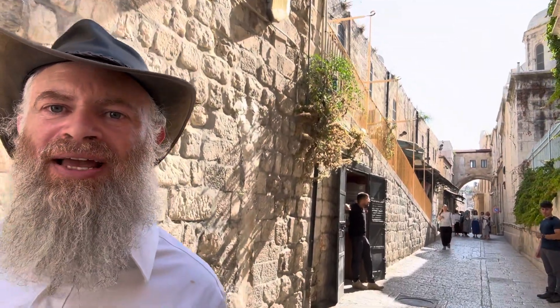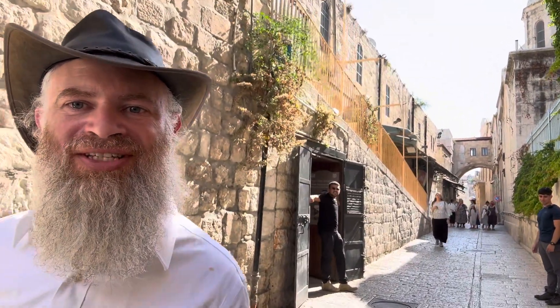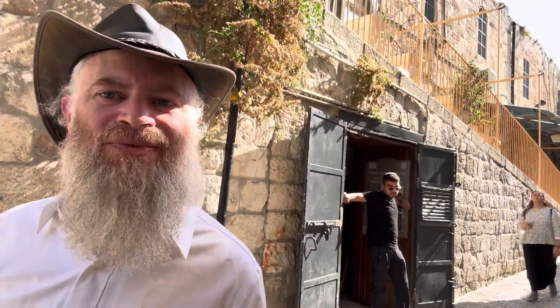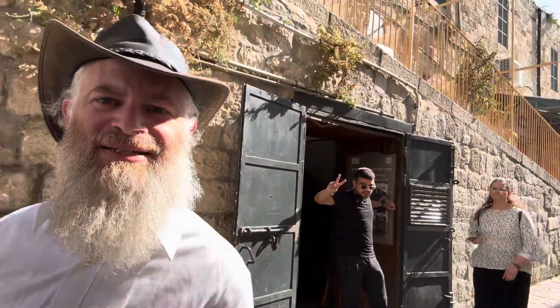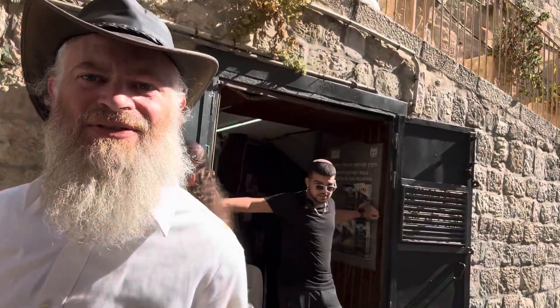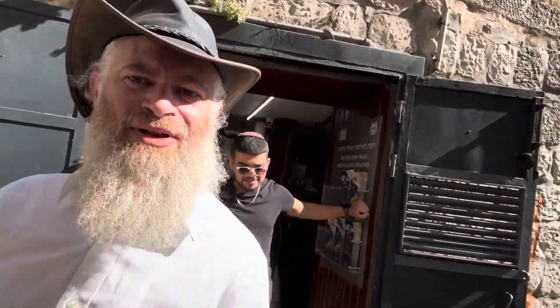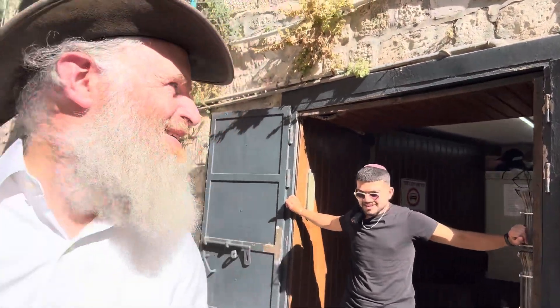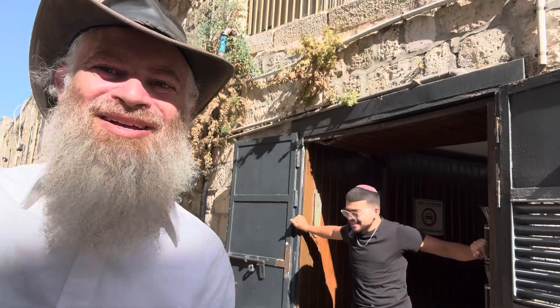Right now we're coming to another interesting entrance — or actually, usually this is an exit. It's the exit to the Western Wall Tunnel. So if you can see behind us right now, we have the Western Wall crowds. If you go through and enter from the Western Wall, you would come over here to the Western Wall Tunnel exit, and you would come onto Via Dolorosa, which is the road that leads from the Lion's Gate.